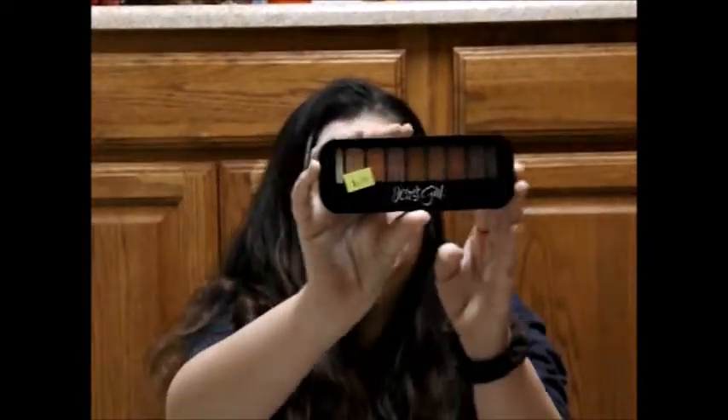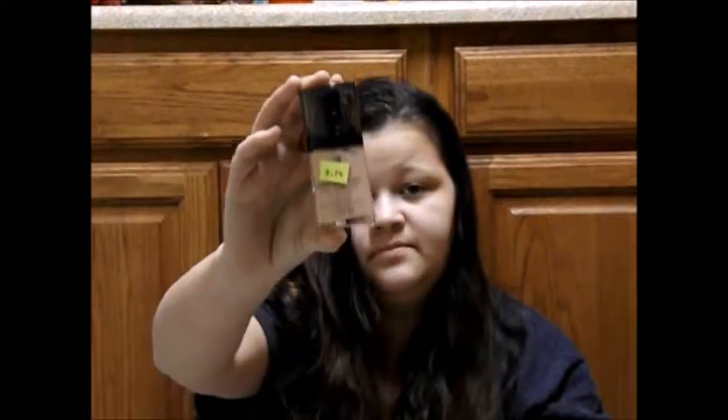Jessie's Girl Eyeshadow Palette for $1.74. Revlon Airbrush Effect Makeup in Ivory for $3.74 — I got that for my mom. I got two Almay lipsticks for $1.87 each.